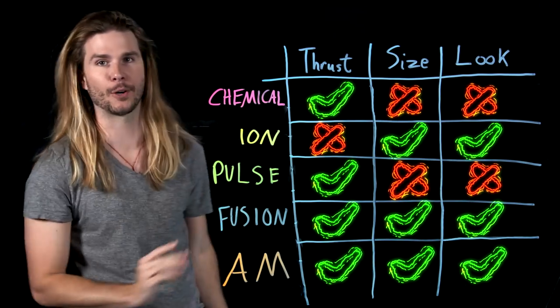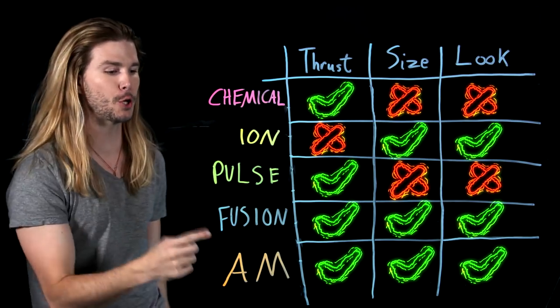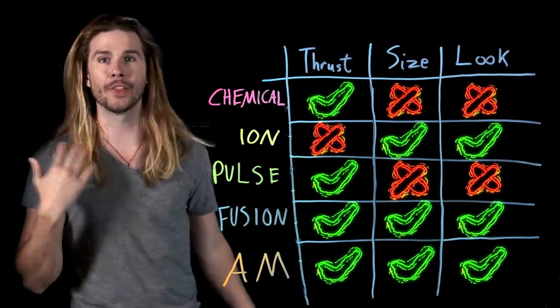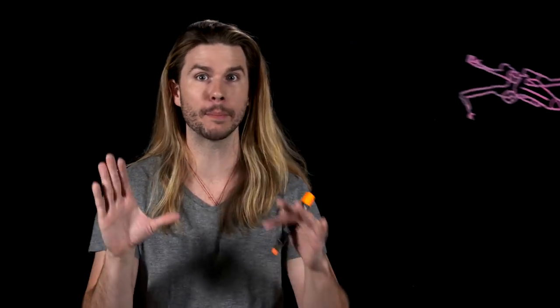Using our criteria, the only two engines that fit the bill for a realistic X-wing engine are fusion engines and antimatter engines. They each have the thrust, the size, and the look that we want. Whether the engines are configurations of antimatter or fusion engines — and some even combine the two — it's going to come down to which is the more attainable breakthrough: nuclear fusion or mass antimatter production.